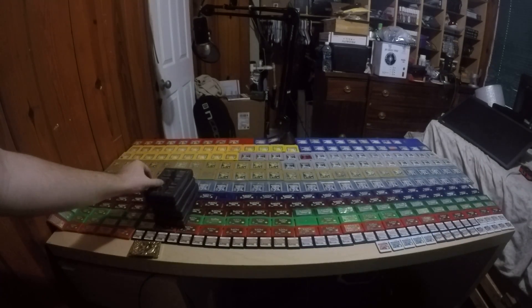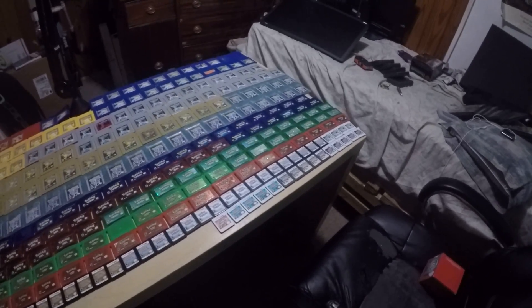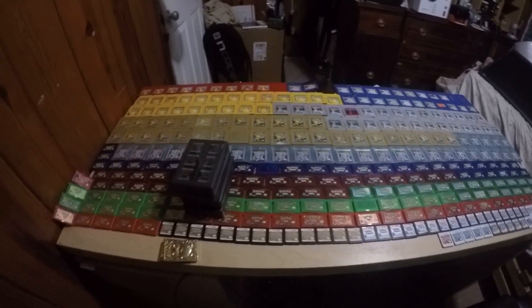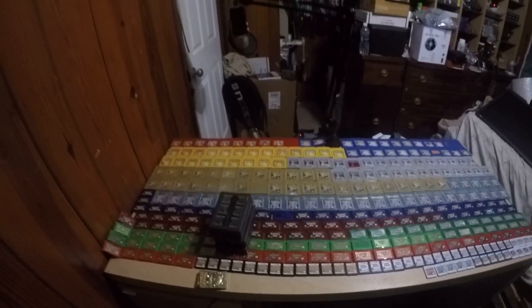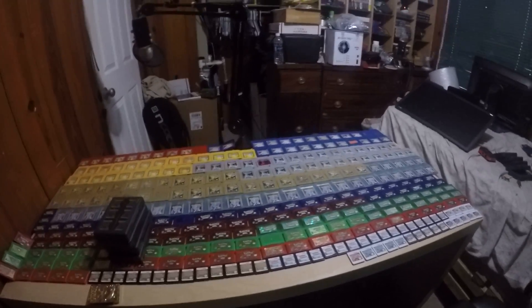And that's it for the games as you can see here. I'm not sure if I showed all the 3DS games, but here are all the Soul Silvers.